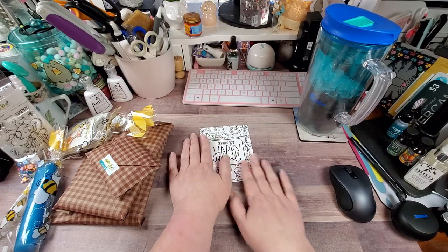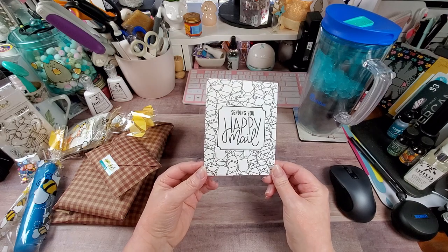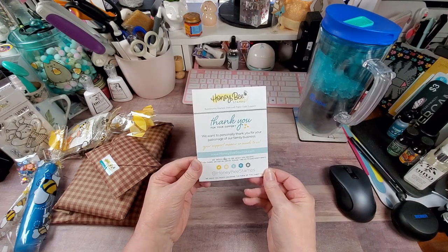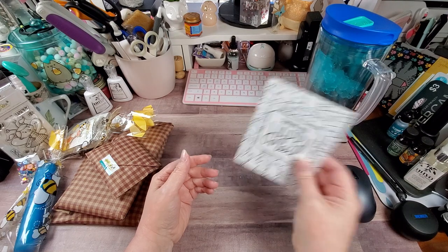Anywho, let's get to Honey Bee Stamps. Of course, there is always one of these cute little cards in there. It just has contact details from them and it says, 'Enjoy coloring the other side.' And I will — I love these.